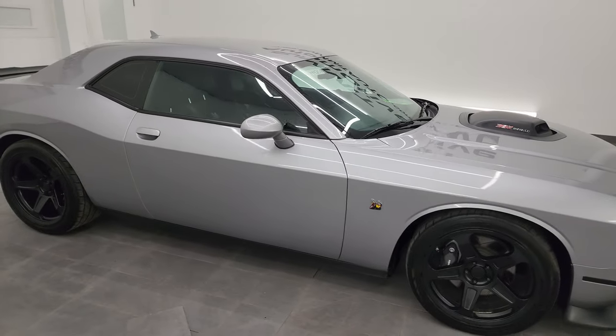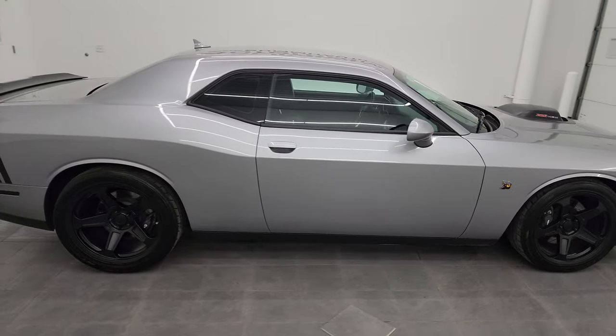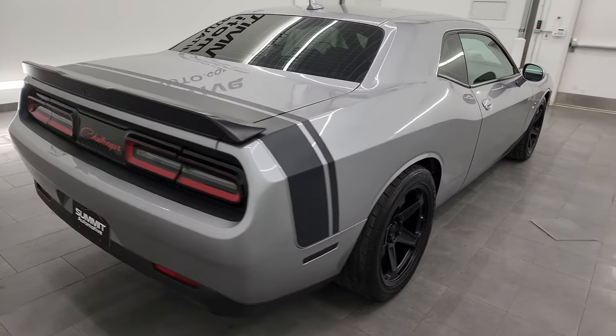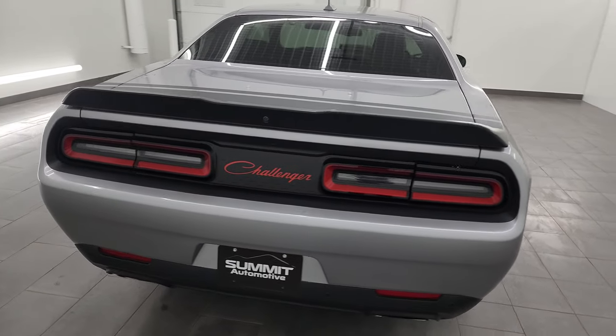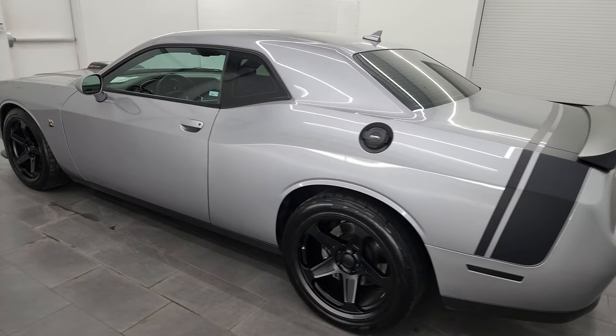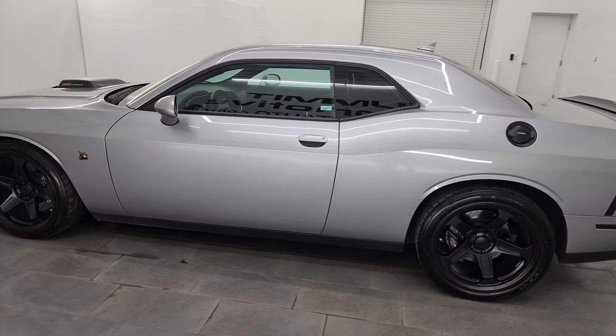Hey, this is Brett, and this 2016 Dodge Challenger 392 Scat Pack Shaker is stock number 14425Z. I am here at Summit Automotive in Fond du Lac, Wisconsin, your new and used Dodge Challenger and sports car headquarters.